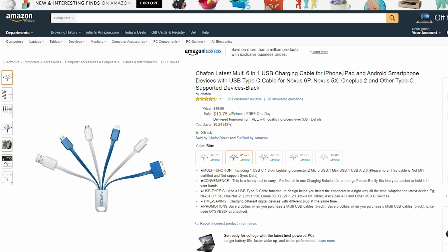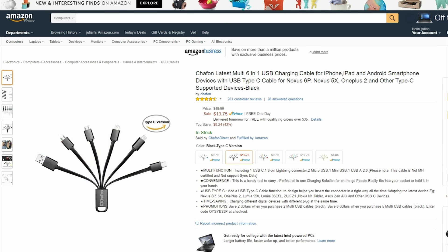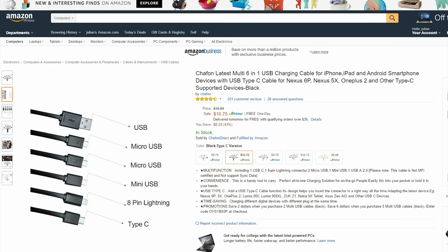This little guy is perfect for somebody who is always charging tons of devices. For only $10 you get a super tidy and compact 6-in-1 charging cable.